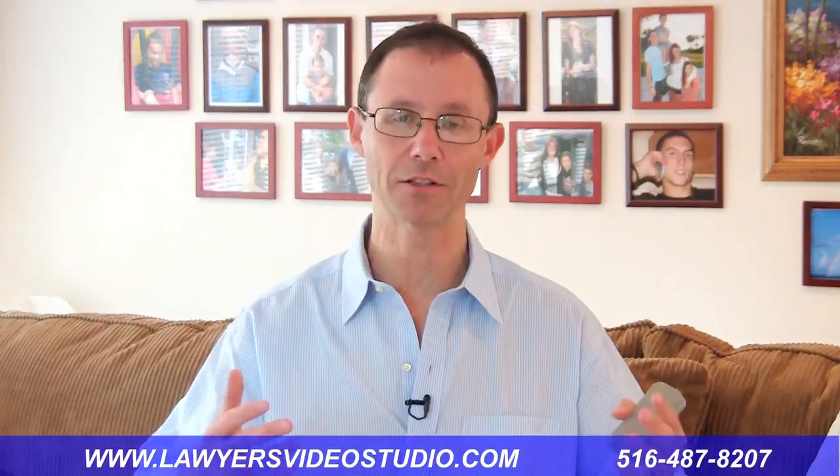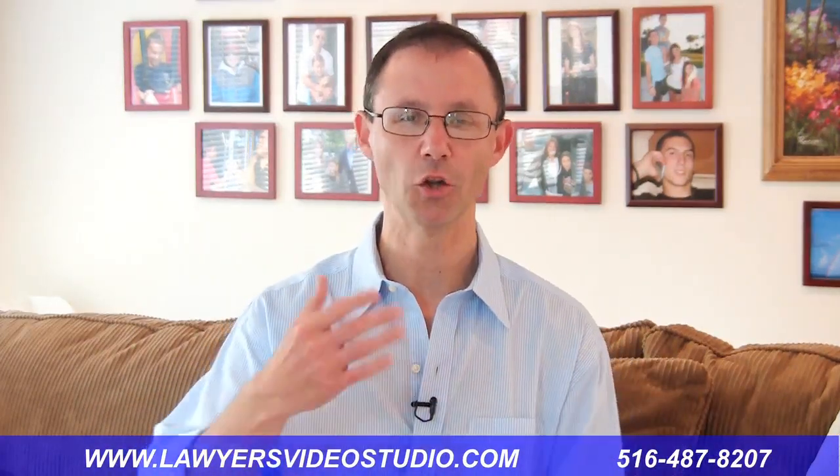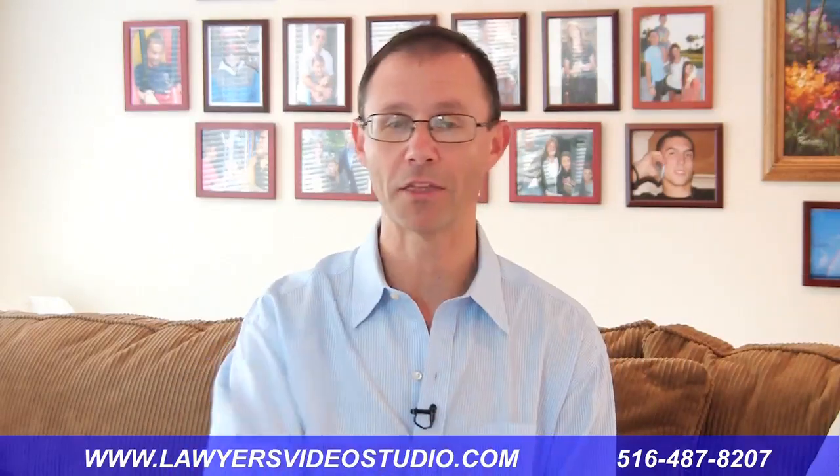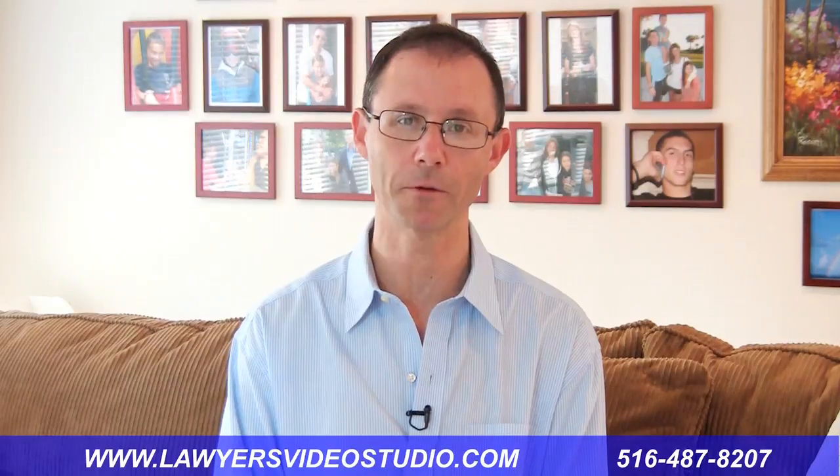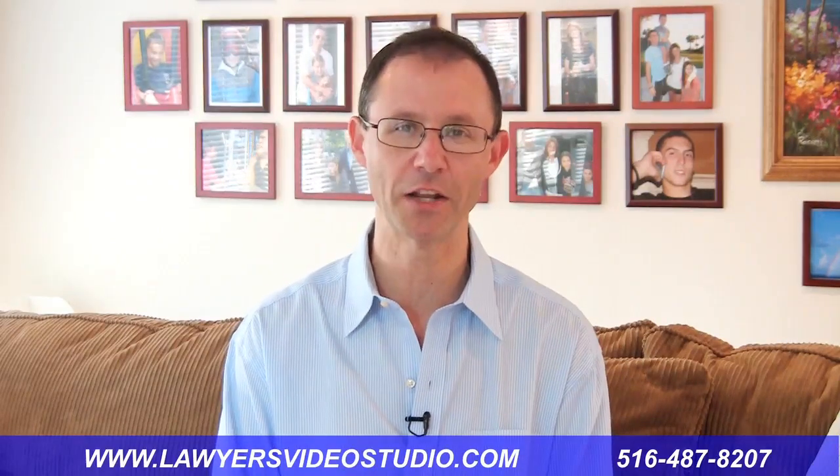And that's it for today's video tip about setting up your equipment and what to look for. I want to thank Dave Lorenzo for asking me to do this for his group at Legal Marketing for Lawyers and Rainmaker Lawyer. I'm Gerry Oginski here in the Lawyer's Video Studio.